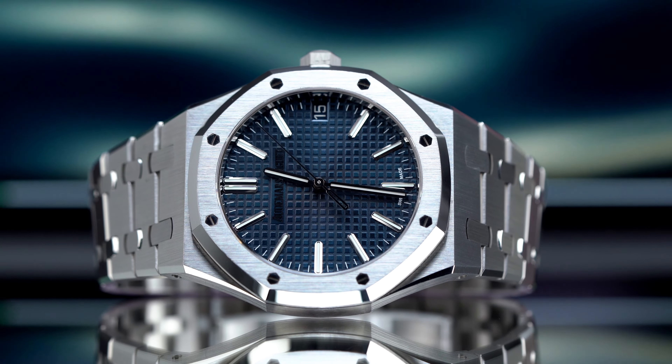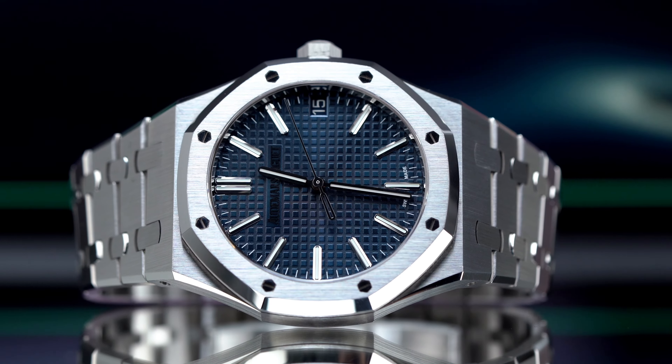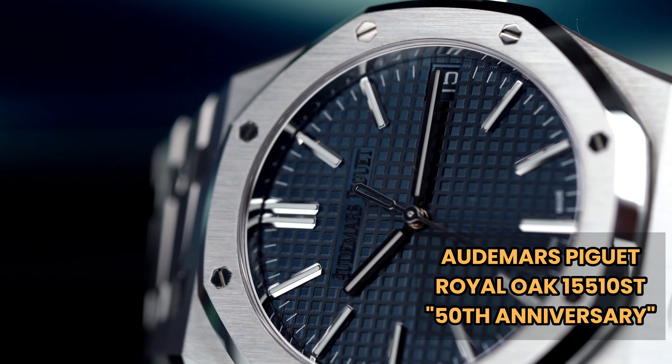In 2022, Audemars Piguet celebrated 50 years of the Royal Oak lineup by creating this masterpiece. This is the 50th Anniversary AP Royal Oak 15510 ST.